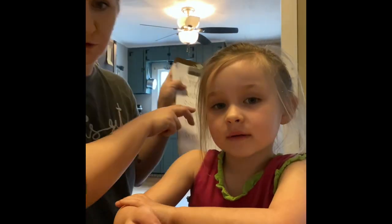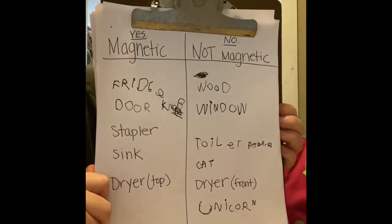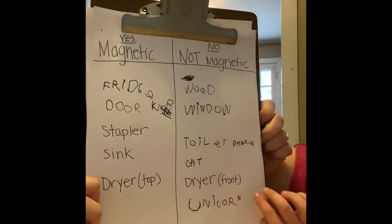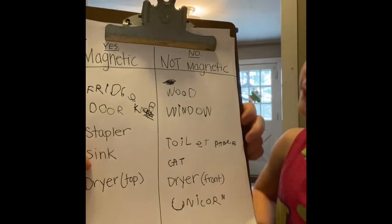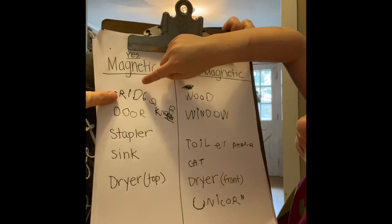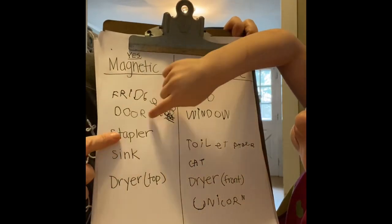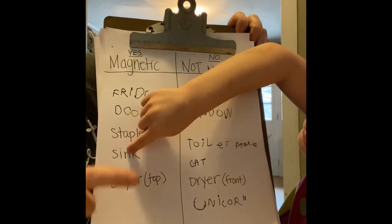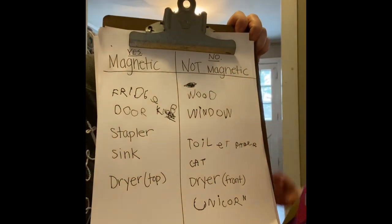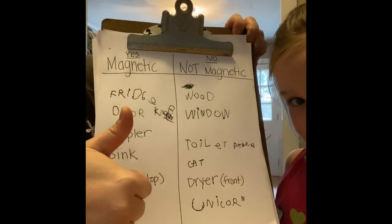We're back. We went on our magnet hunt and we made our list. Let's show it. We found out that the fridge, doorknob, stapler, sink, and the top of the dryer was magnetic.